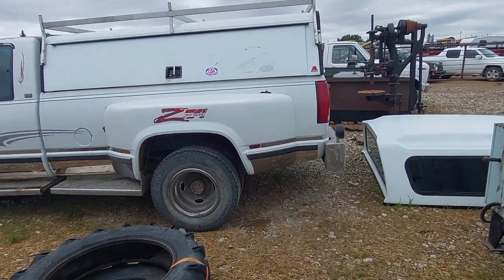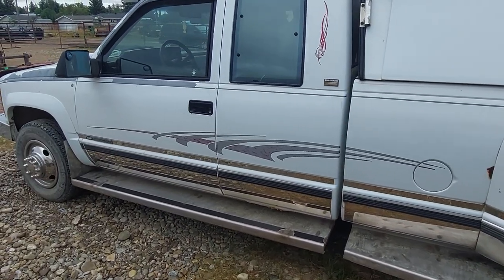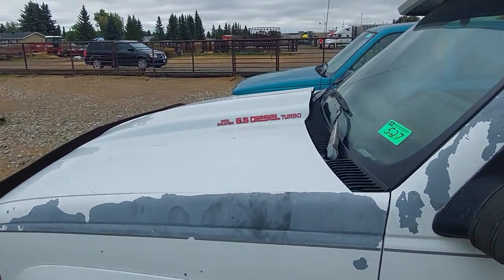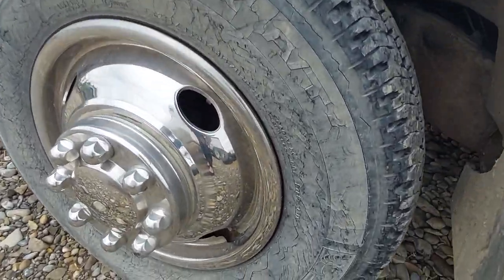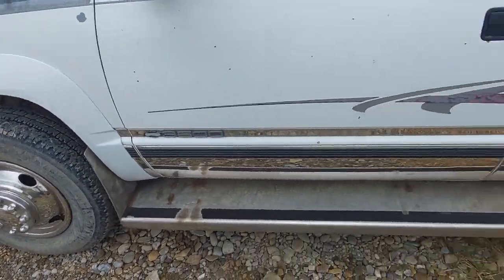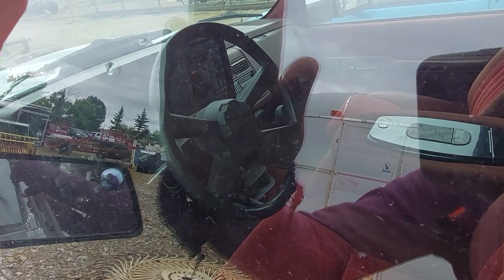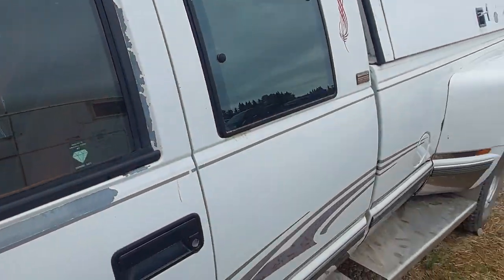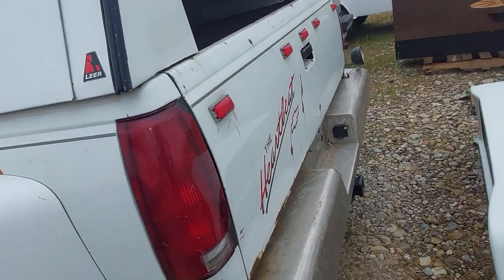Next up we have an OBS GMC Chevy 3500 Dually Z71 off-road package, extended cab, with the 6.5 diesel turbo. You have to watch out because those tires are very dry-rotted — they're not going to last long on the highway. Keep that in mind at auction. It does have a five-speed in it. If somebody needed a work truck, here it is — a great work truck. You can also see the old Chevrolet 'Heartbeat of America' sticker on the back, which you don't see anymore.